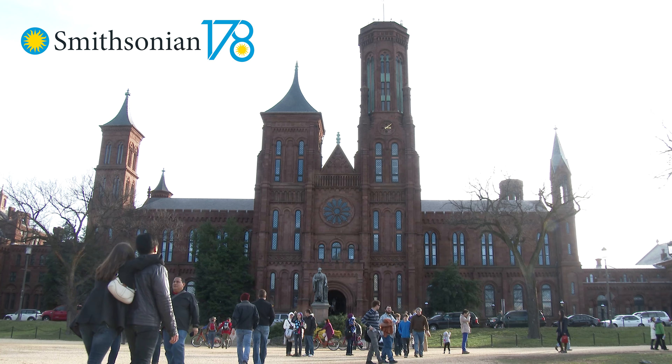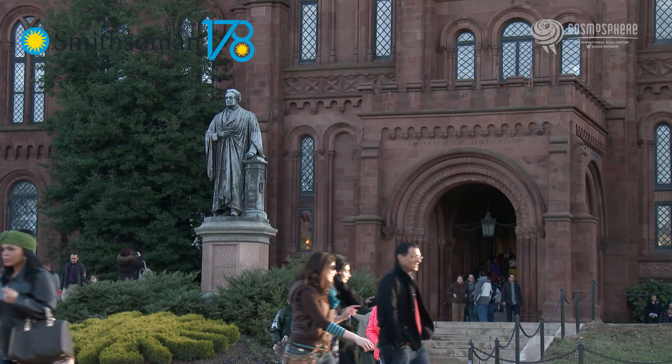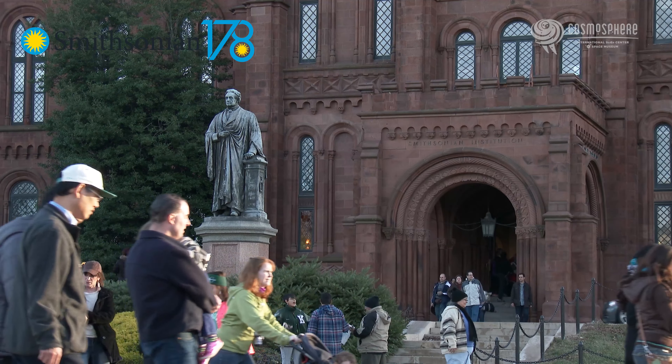Hey everyone, it's the Smithsonian's birthday this week. For 178 years, the Smithsonian Institution has been spreading and preserving knowledge through museums, libraries, and research centers.